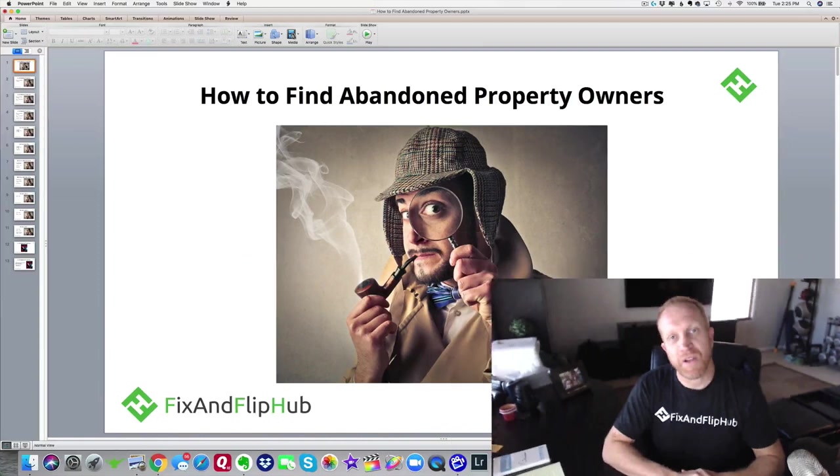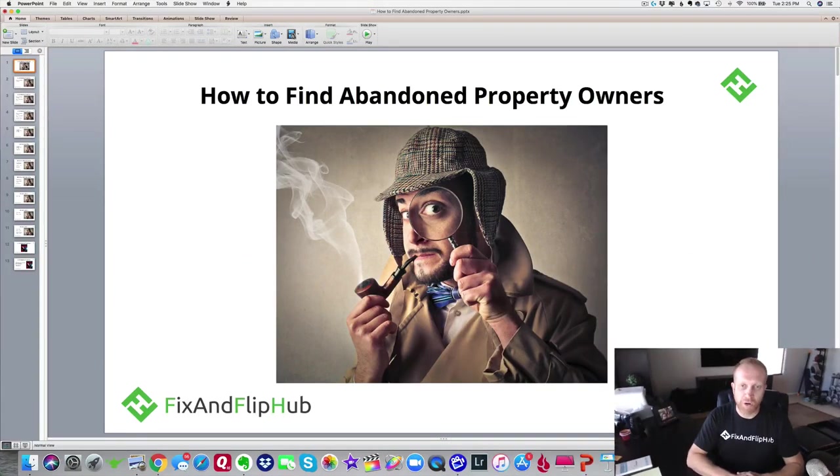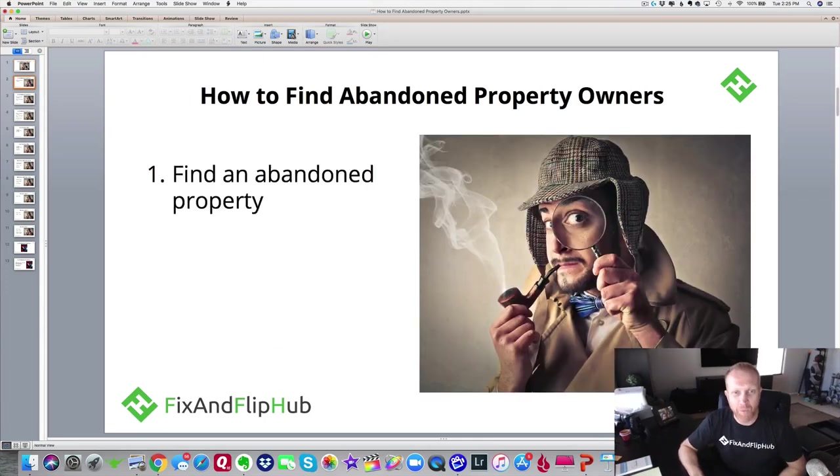They figure their house isn't worth enough to bother to try to sell, so there are some huge opportunities here. As you can tell in this photo, the key to being successful in finding abandoned property owners is being a good detective. You've got to put on your detective hat, your magnifying glass and your pipe, just like you see on the CSI shows.